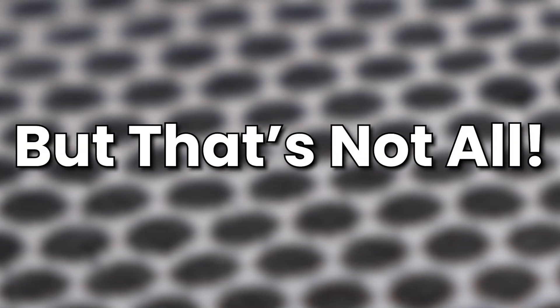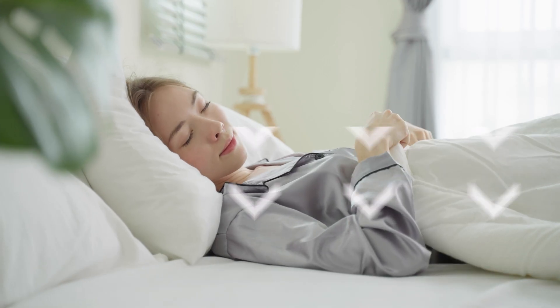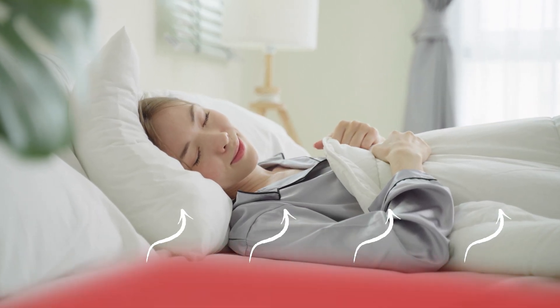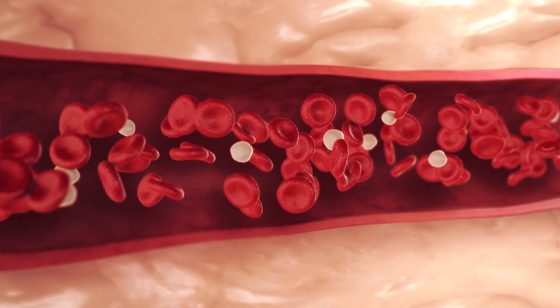But that's not all. Through the use of tourmaline crystals, body heat is captured and radiated back to the user as far-infrared, further aiding in circulation and inflammation reduction.